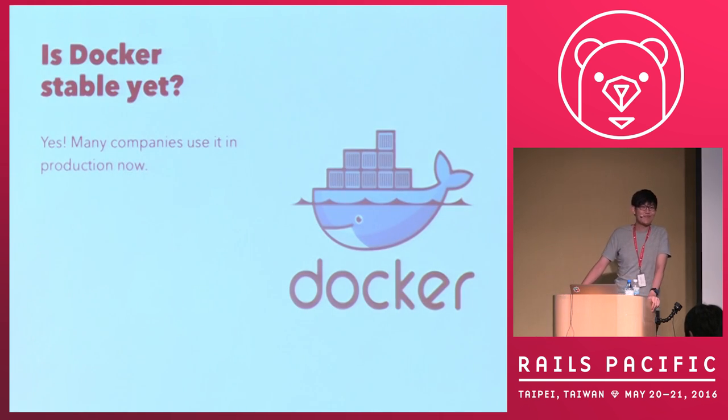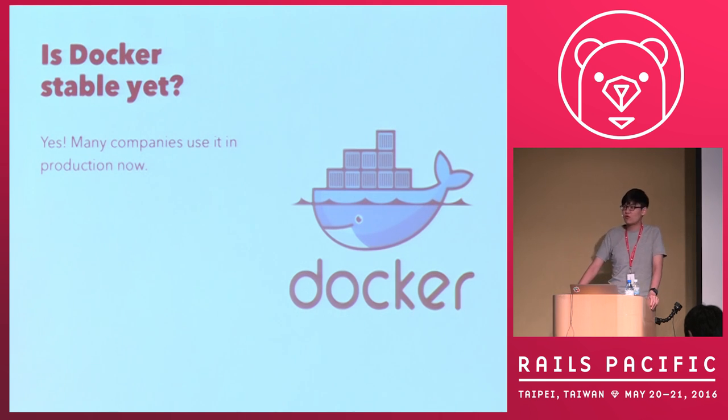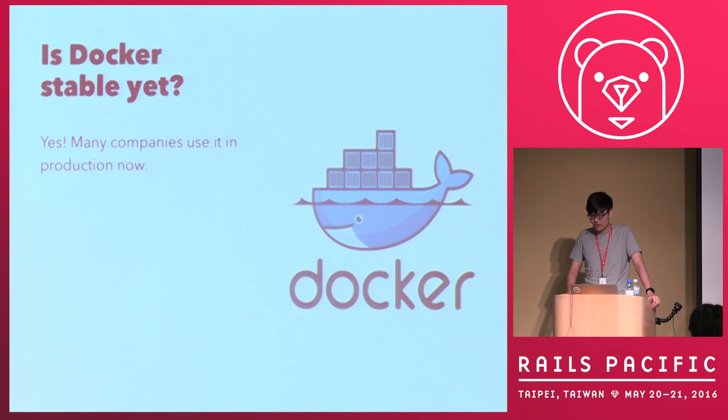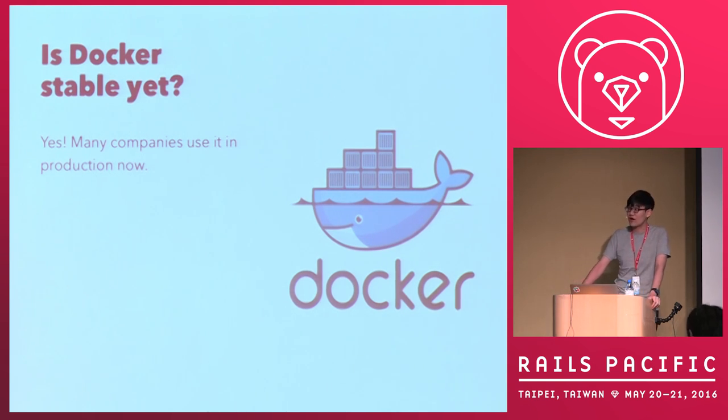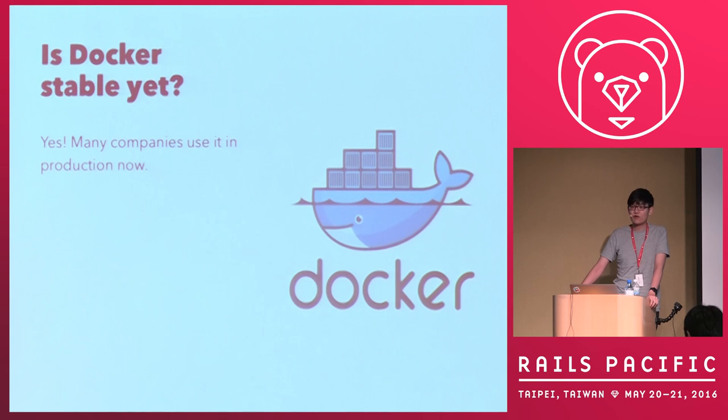Is Docker stable yet? When I chat with friends they often have concerns. But in my opinion, we have switched to a fully Docker environment — we run all our apps on Docker for about six months with not too much trouble. Most bugs were encountered and solved by others already, so thanks for their contributions. I can certainly say yes, you can use Docker in production now. Many companies use it in production, and from AWS to Google Cloud to Heroku they all provide Docker support. It's widely adopted and a stable technology.